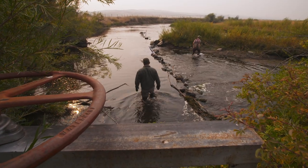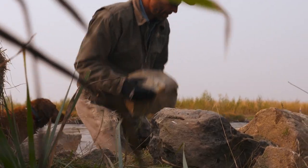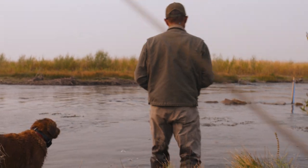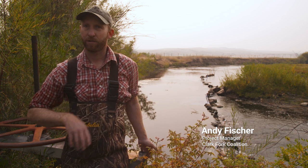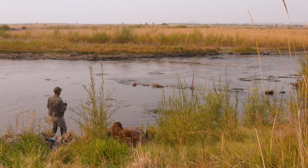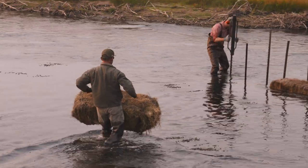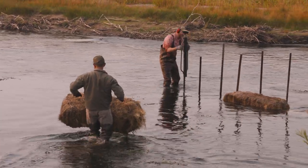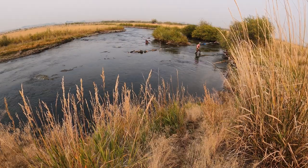Every year as the flows start to drop out here in the Clark Fork in mid to late July or early August, we start rebuilding the dam. As flows drop, we keep building the dam and chasing the river further out from where the head gate is to get water down the ditch. And sometimes during low flows, we bring the dam most or all the way across the river using whatever we have available. It's not the prettiest technology, but it works. It's a lot of work for us, unfortunately.